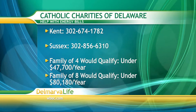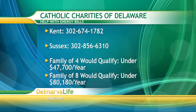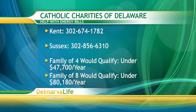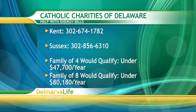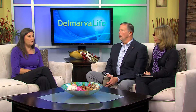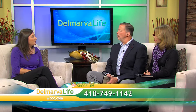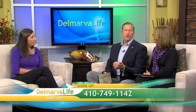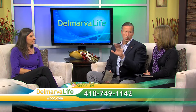There are people on Delmarva who sometimes have to choose between heating their home and feeding their family, but there is assistance. In Delaware, you can contact Catholic Charities of Delaware — they help lower income families who are having trouble affording heating for their home, and they can assist you in finding help. In Maryland, you have Shore Up — you can give them a call and get assistance to help pay for cooling your home. Those phone numbers will be available online at WBOC.com.